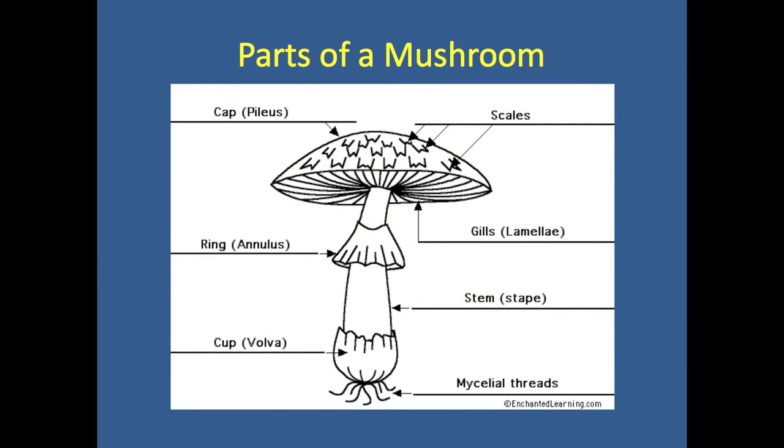Generally speaking, these are the major parts of the mushroom. There's the cap. Sometimes there's scales on the top. Sometimes the spores are released through gills — a classic underside mushroom look that looks like gills. Sometimes they are released from a spongy packet. Sometimes they have rings around them and sometimes they have stems, sometimes they don't.